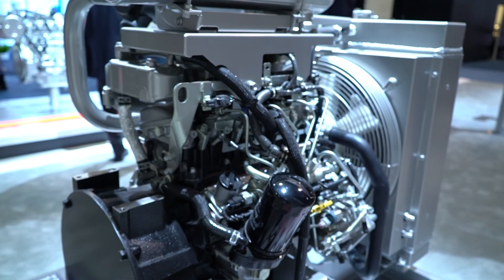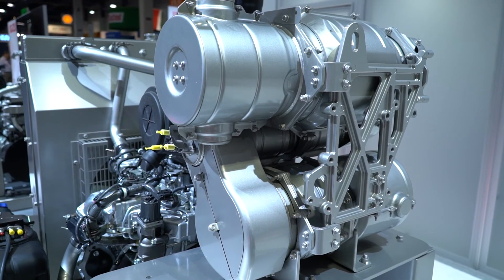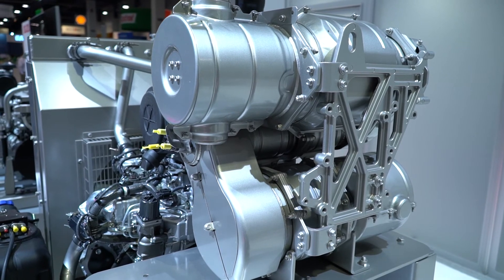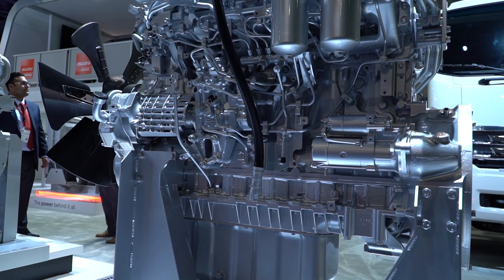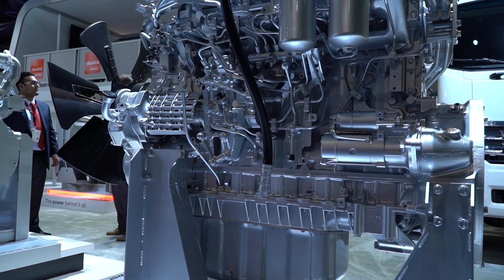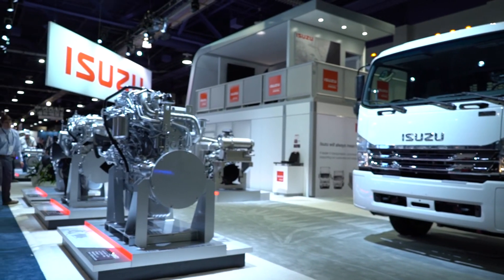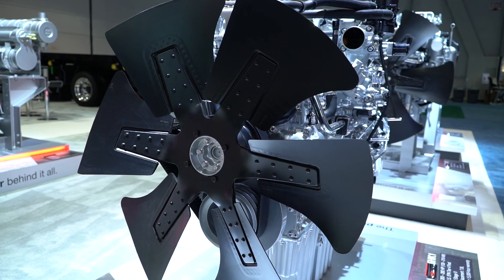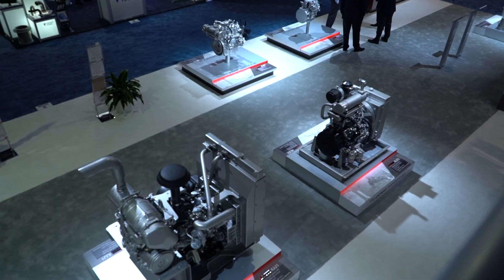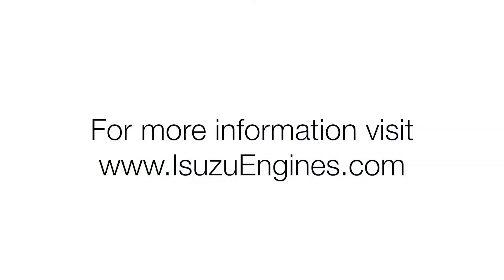Not only do we offer a reliable, eco-friendly, durable, technologically advanced product set, we also offer the service to our customers. Isuzu Motors America offers services that allow us to provide a customized product to the equipment manufacturer. We offer a service to build that base fan-to-flywheel engine into a power unit, completely turnkey. We just opened an 8,000 square foot engineering facility in Wixom, Michigan, where they're designing our power units. So Isuzu will be able to offer you anywhere from a base engine to a full-blown power unit. For more information, visit us at isuzuengines.com.